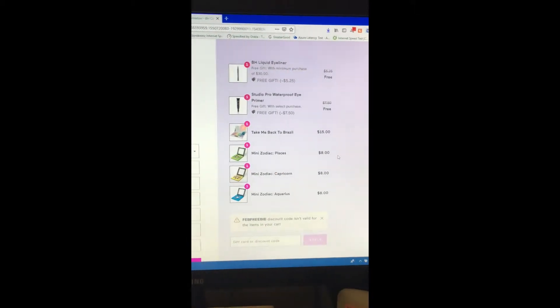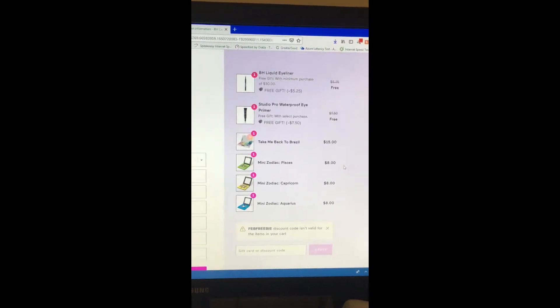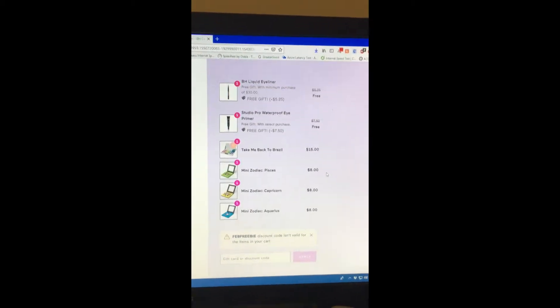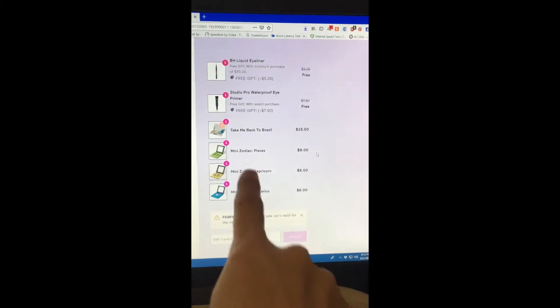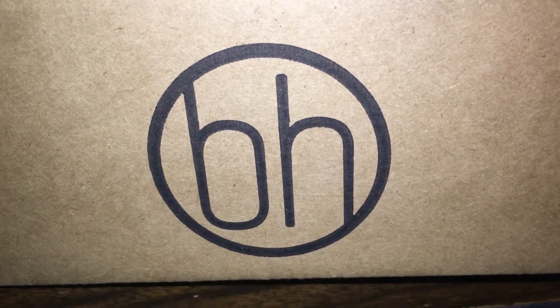They just released the Pisces palette, and my AdSense money from YouTube just hit my account. I finally had enough to get a payout after five years on YouTube — my first paycheck. So I am using that money to buy makeup, and I'm going to be doing swatch videos comparing all three of these to the originals and against each other.